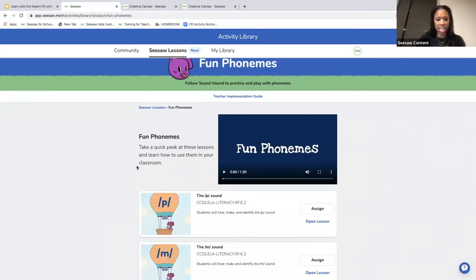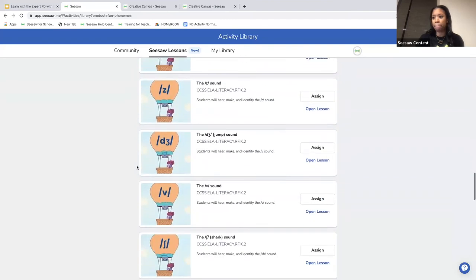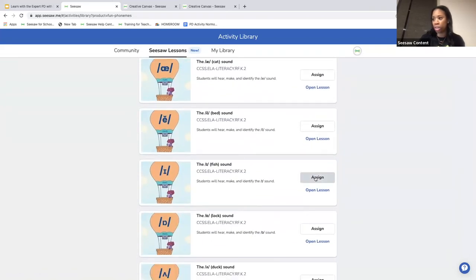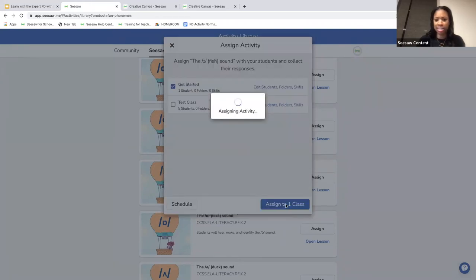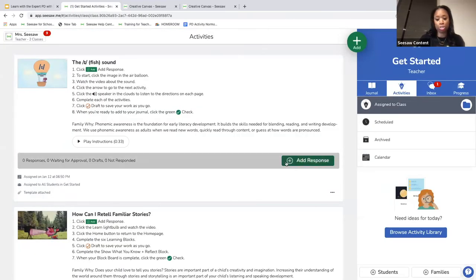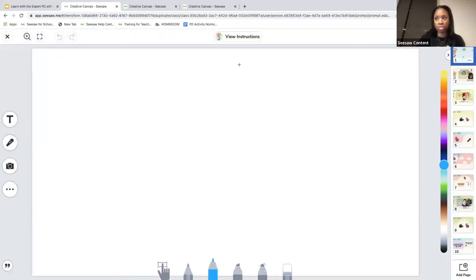I'm going to click on Fun Phonemes and explore the letter I lesson. With these Seesaw lessons, you have the ability to assign them directly from the library — you don't have to save them to your personal library. Click assign, select the class as you normally would, and assign that to your students. When students respond to a Seesaw activity, it shows up in their activity library and all they have to do is click add response.